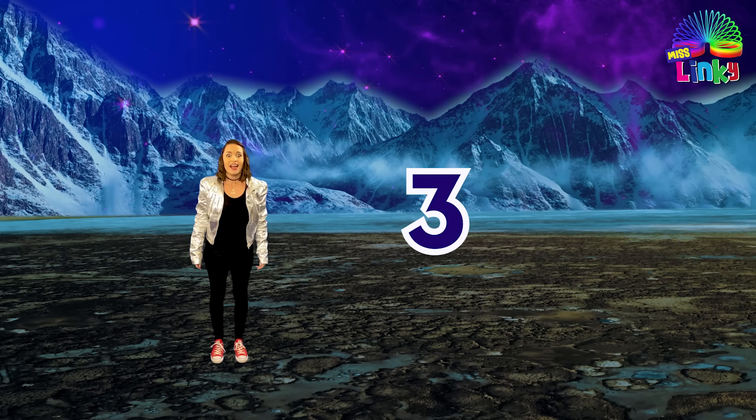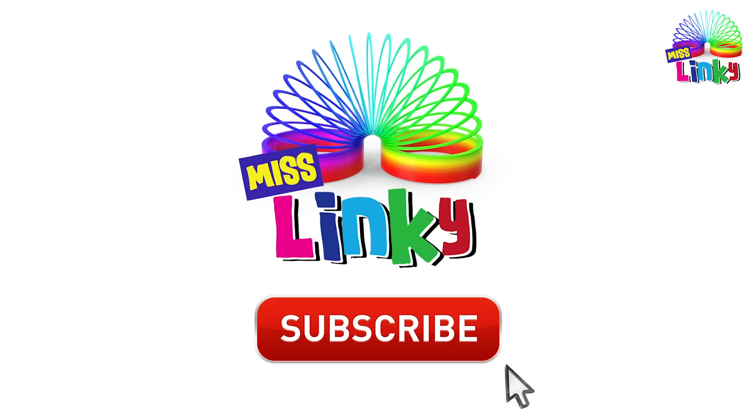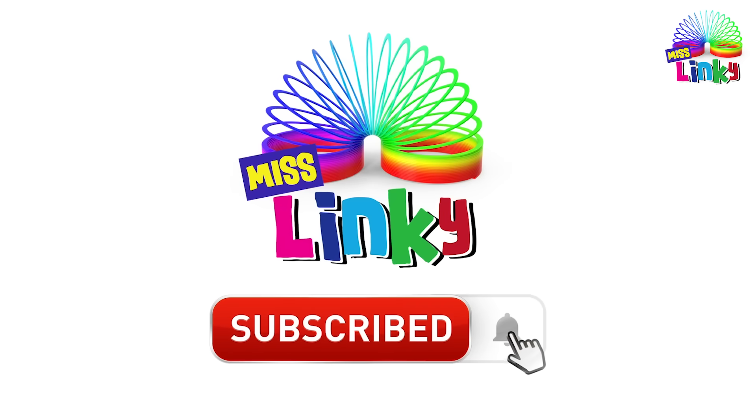Wow, that was really scary. But you were amazing. I'm so glad you came to help us. I hope to see you soon on our next adventure. Until next time. Bye bye!